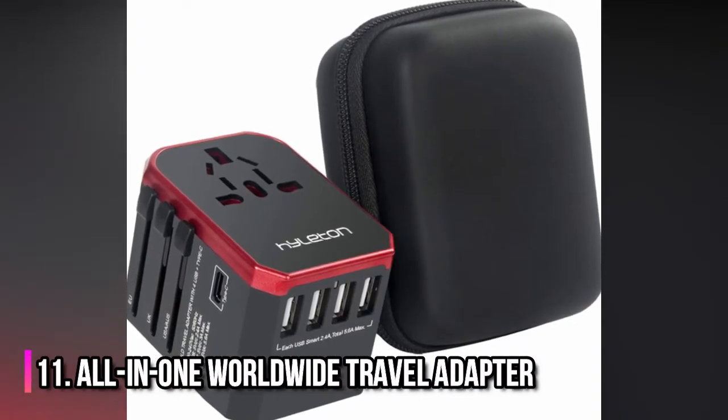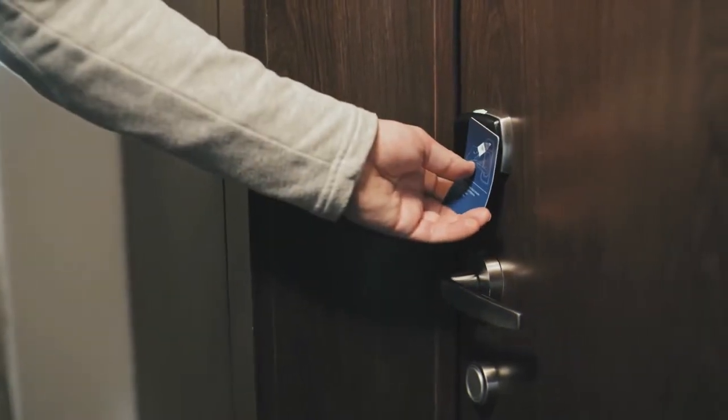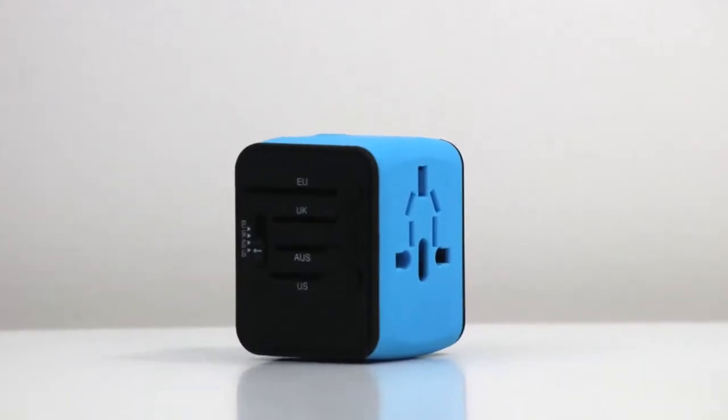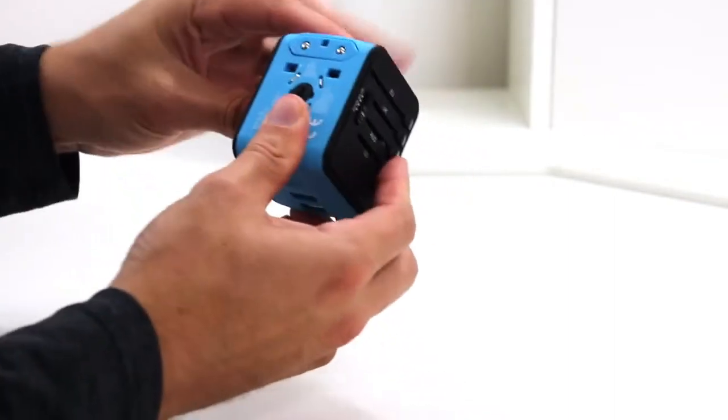Number 11: All-in-One Worldwide Travel Adapter. You don't want to be in a situation where the only available socket in your hotel room doesn't fit your charger. The small but mighty and versatile charger can be used anywhere thanks to its multiple functionalities.